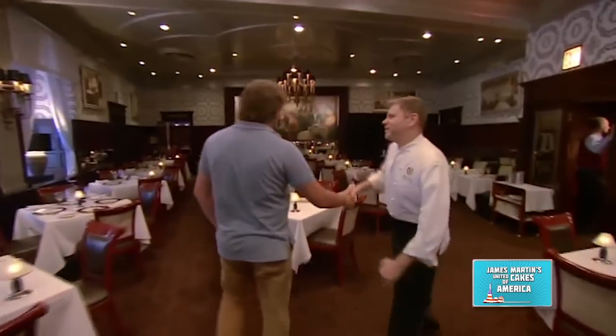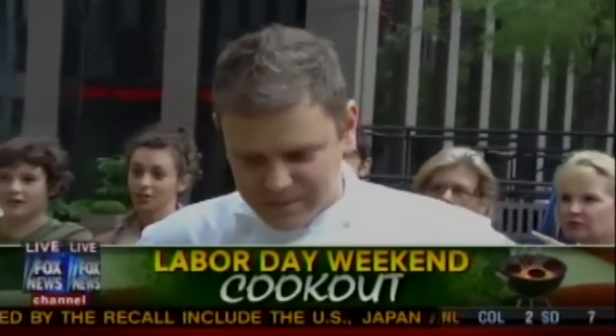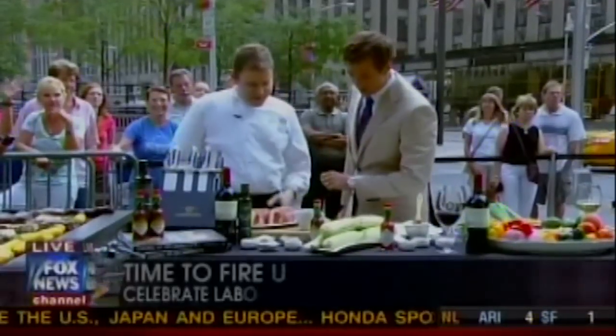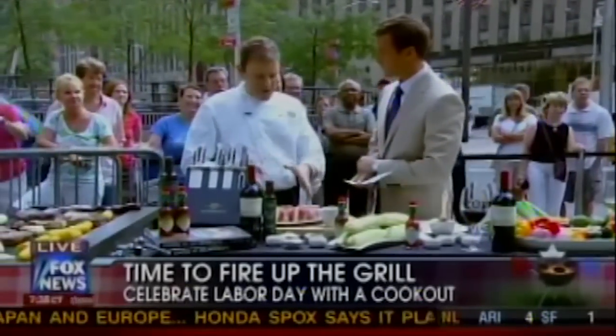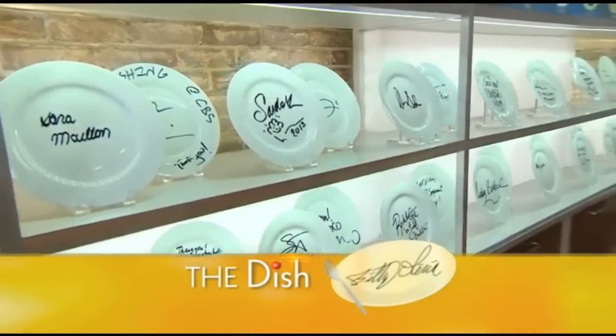Welcome to Delmonico's. Joining us now, Billy Oliva, the executive chef at Delmonico's. And that is a thick steak — it is about 22 ounces of Delmonico ribeye. We're delighted to welcome Delmonico's executive chef Billy Oliva to the dish. Good morning. Thank you, guys. Great to be here.